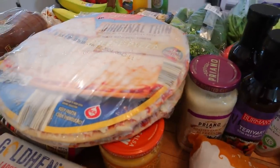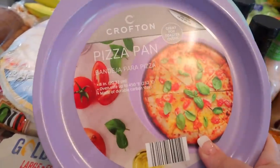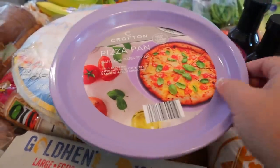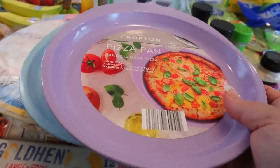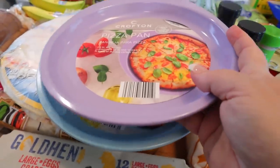So one thing I did get — let me start with these actually. I went through the Aisle of Doom, or the Lane of Shame, I've heard it called so many different things. They have these Crofton pizza pans. I thought these would be great for the nights that I make homemade pizza with the two ingredient dough. So I grabbed a couple of those. They were only $3.99.